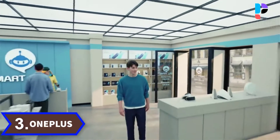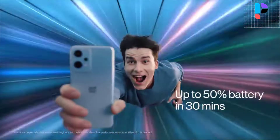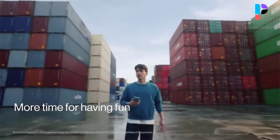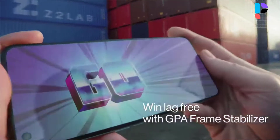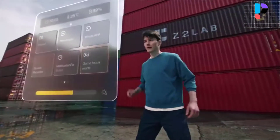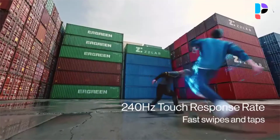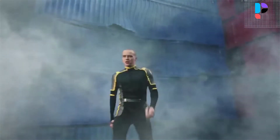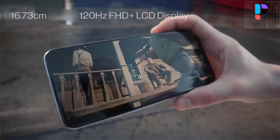Number 3: OnePlus Nord CE 2 Lite. The OnePlus Nord CE 2 Lite 5G mobile phone features a 6.59-inch fluid AMOLED display with a screen resolution of 2400 x 1080 pixels and runs on Android 11. The smartphone is powered by an octa-core processor and Qualcomm chipset. It has 128GB or 256GB built-in storage and 6GB or 8GB RAM.